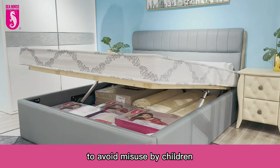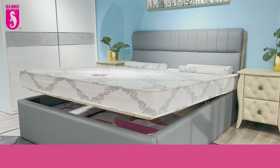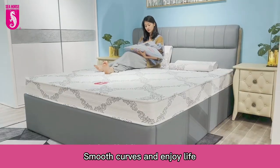Mobile phone control to avoid misuse by children. Smooth curves — enjoy life.